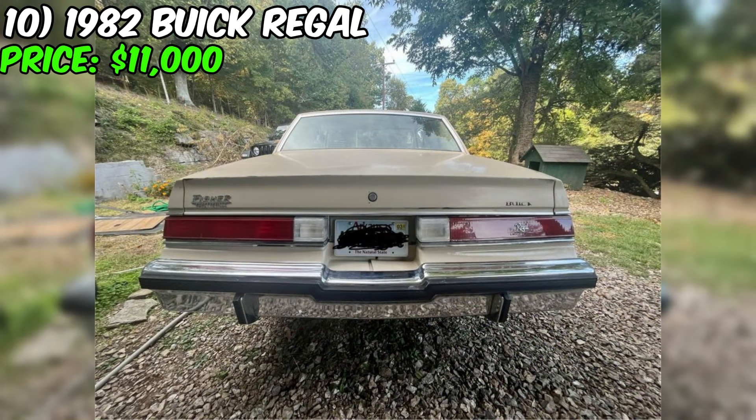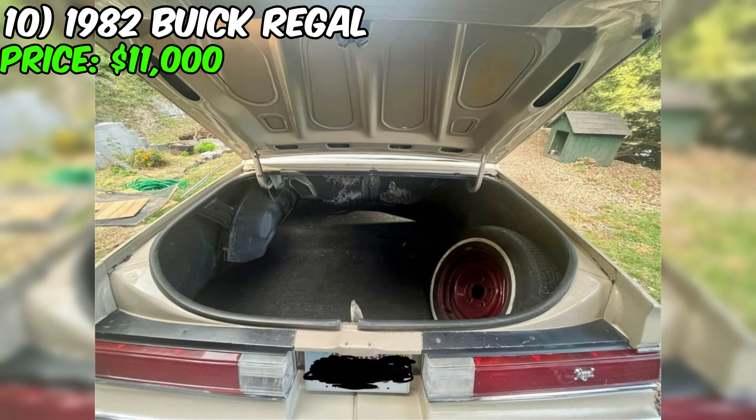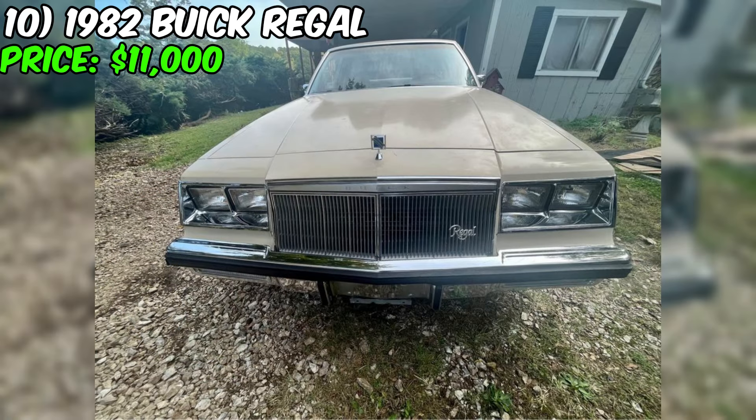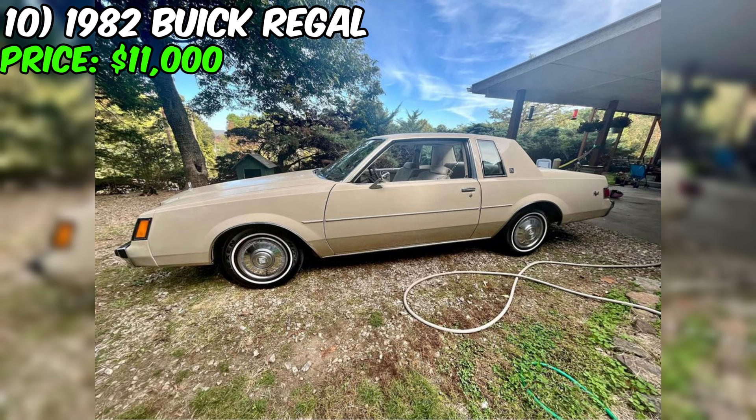The current seller recently acquired the car from the original owner's son. The car is paid off and comes with a clean title, indicating that it has no significant damage or problems. The headliner is coming loose, but the seller has new plugs and wires for a final tune-up. This car is in really great shape and is ready to hit the road. At $11,000, this Buick Regal is a great value for a classic car that is sure to turn heads. Contact the seller today to schedule a viewing.